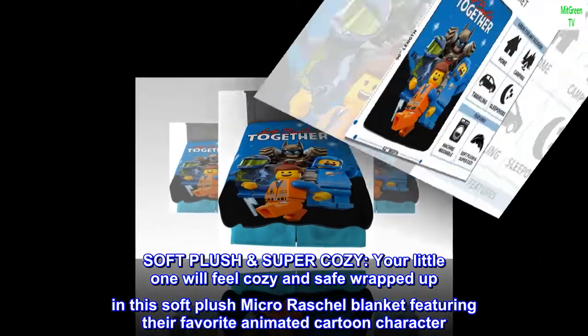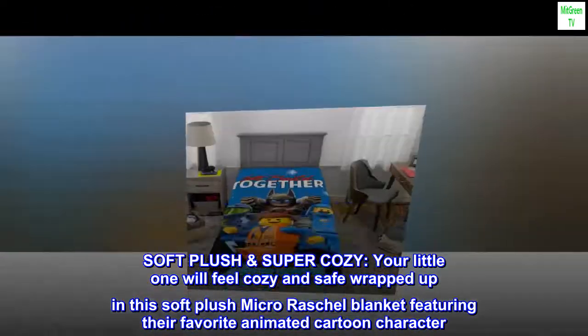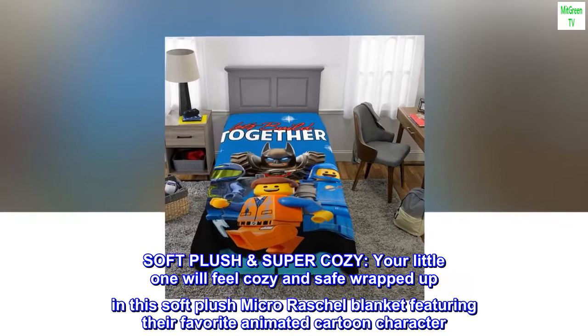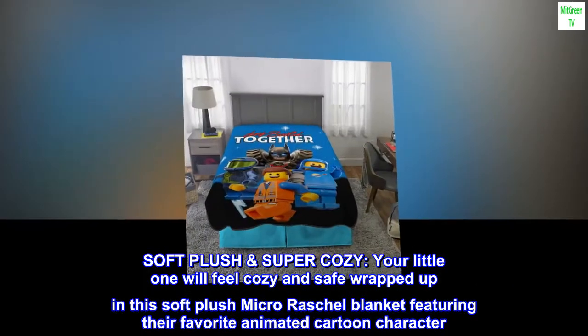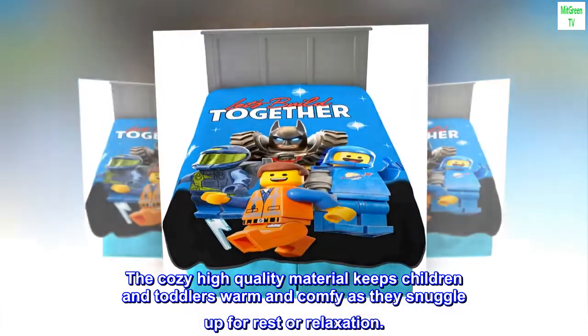Soft Plush Super Cozy. Your little one will feel cozy and safe wrapped up in this soft plush Micro Fiber blanket featuring their favorite animated cartoon character. The cozy high-quality material keeps children and toddlers warm and comfy as they snuggle up for rest or relaxation.